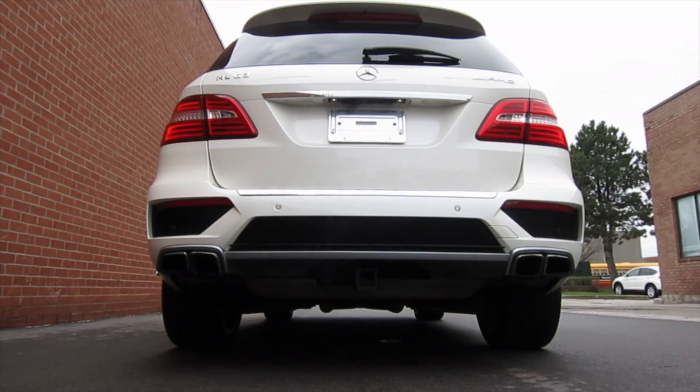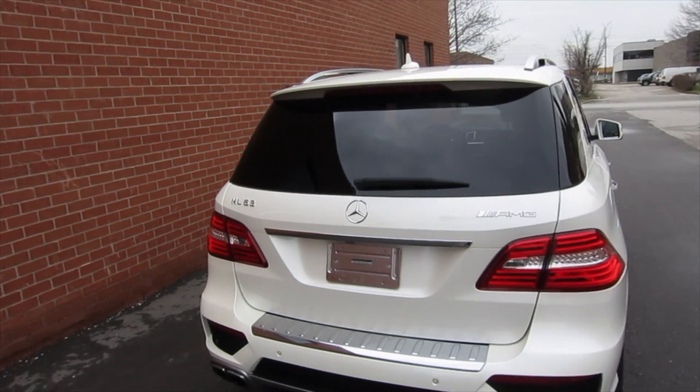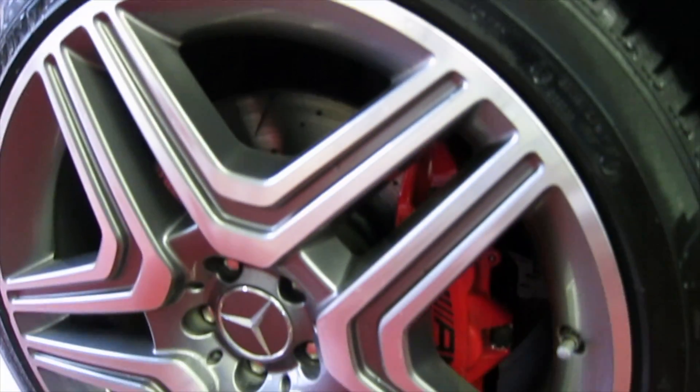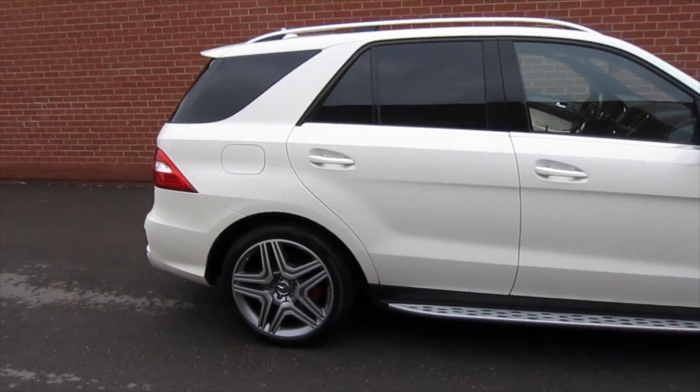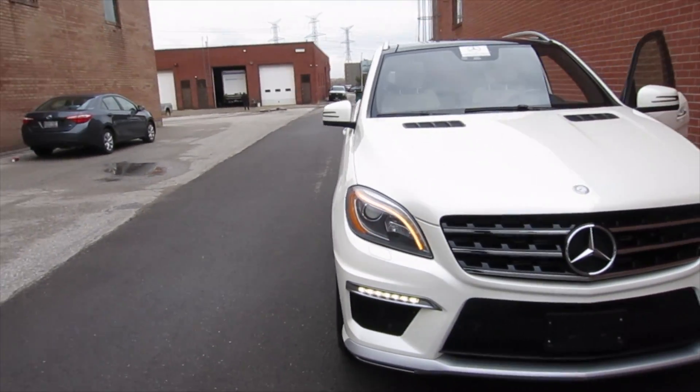0 to 60 miles or 0 to 100 kilometers reached in 4.2 seconds only. That's pretty impressive for an SUV within 5200 pounds or 2.4 tons weight. This vehicle comes with 5-spoke 21-inch AMG rims. Tires are 295/35/21 Pirelli or Goodyear.